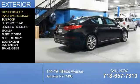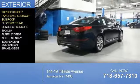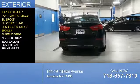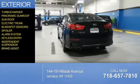a panoramic sunroof, electric trunk, blind spot sensors, a spoiler, an alarm system, keyless entry, independent suspension, and brake assist.